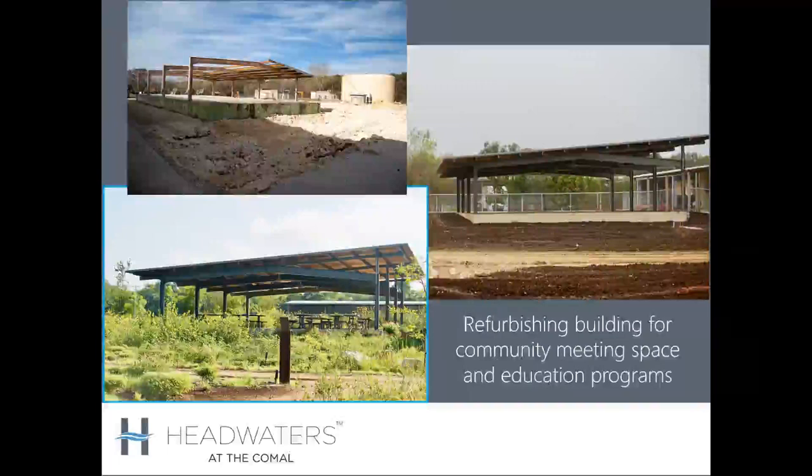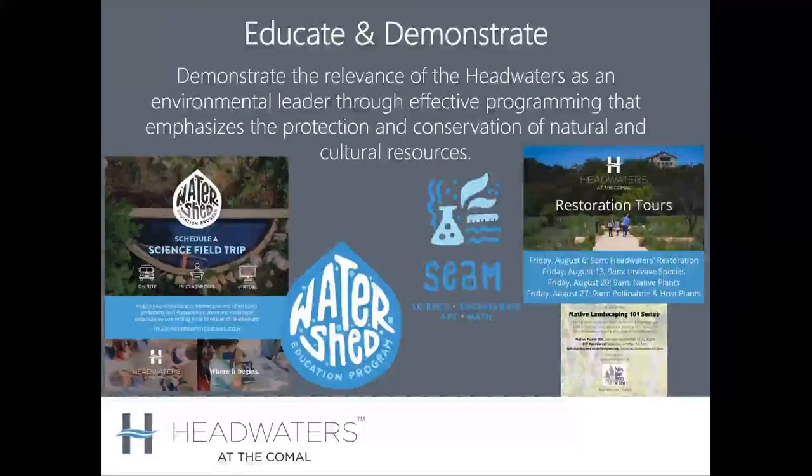In phase one, one building was refurbished — the covered pavilion, which gets quite a bit of use. Another important pillar of work is to educate and demonstrate. The team — Lauren, Jack, and Victoria — has developed a great suite of programs. With the support of groups like the Native Plant Society and Master Naturalists, they've put on landscape series, restoration tours, education programs for youth, and field trips at the site. There's even a summer camp now focusing on watershed education and the rich Texas Hill Country ecosystems.